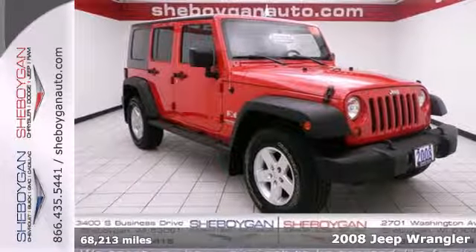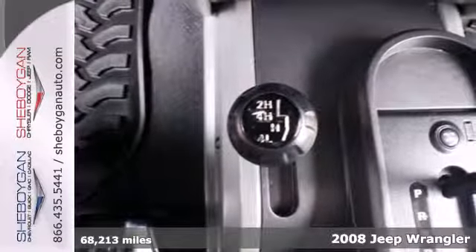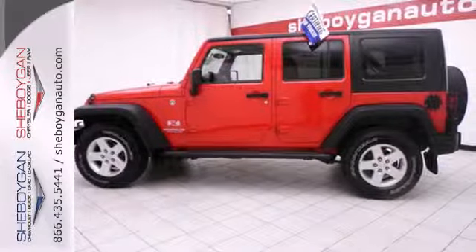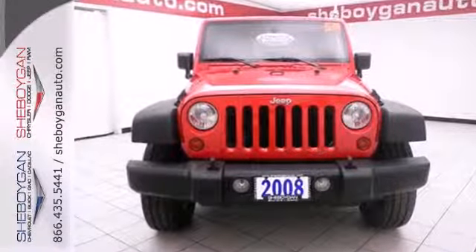If you're looking for a fun and sporty ride, you've found it! This 2008 Jeep Wrangler is on and off-road ready. With versatile seating and storage options, including a fold-down or removable rear seat, you and your friends can hit the road and bring all your stuff.